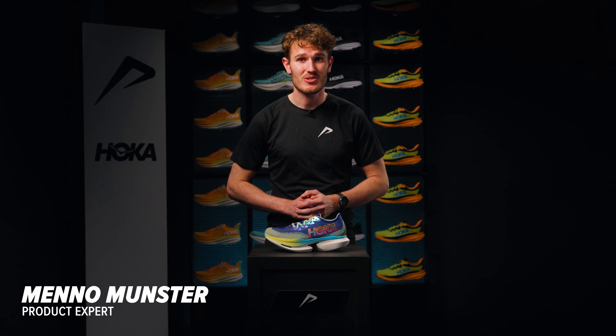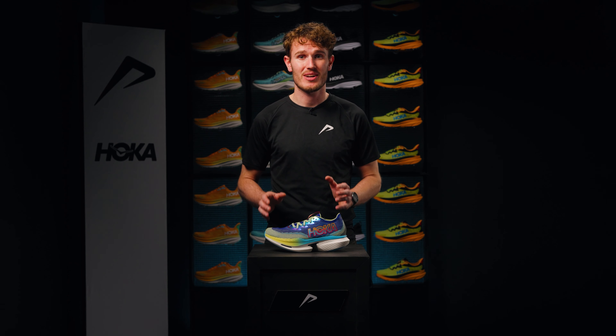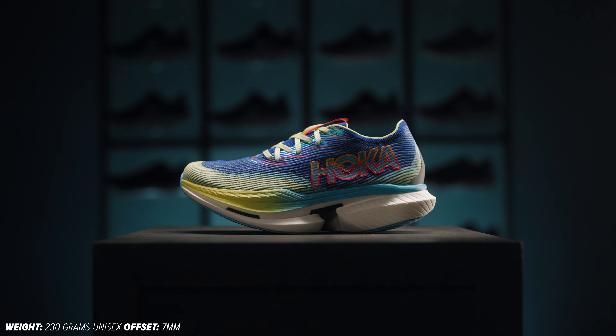Will you be at the starting line soon to attack your PR? My name is Meno, product expert at 21run, and I'll tell you why the Hoka Cielo X1 is going to help you to a new record.